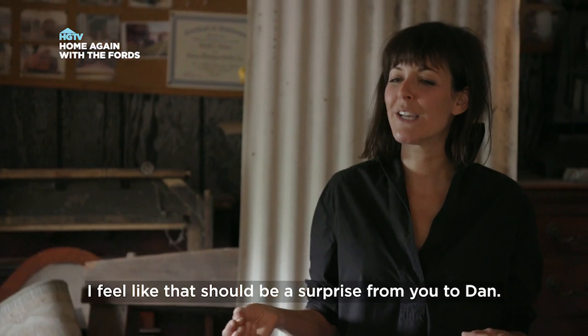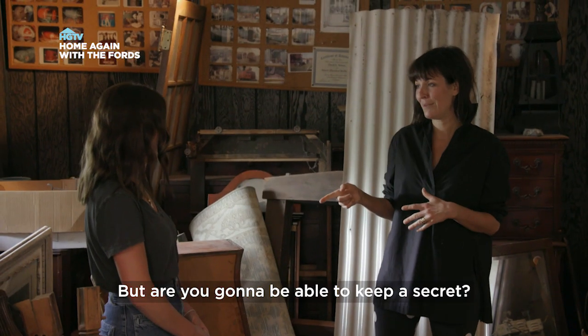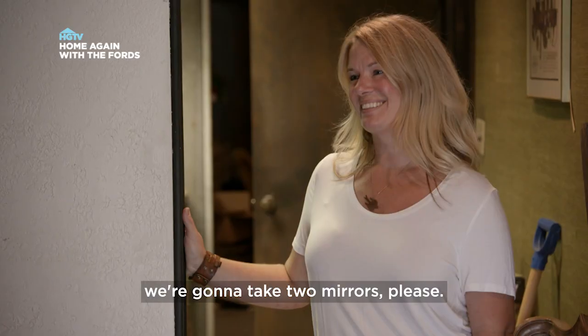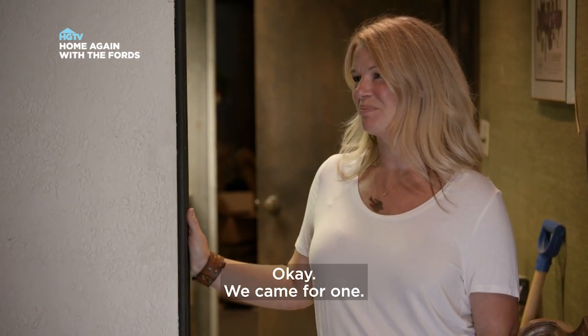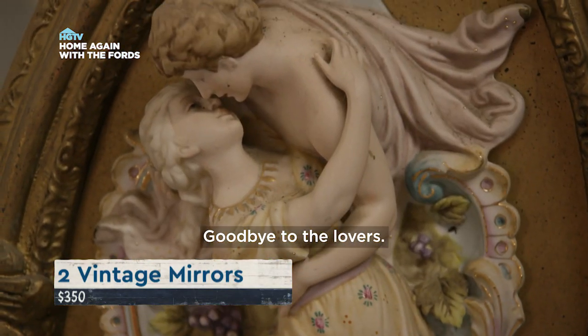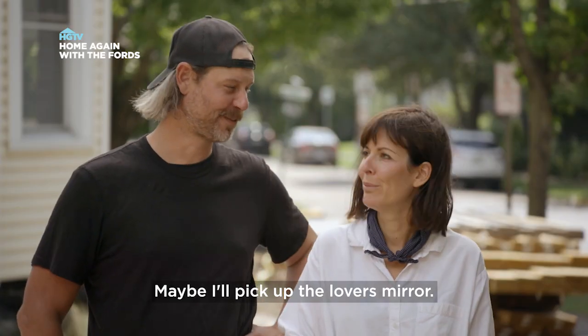I feel like that should be a surprise from you to Dan. Okay — but are you going to be able to keep a secret? Yeah, I can do it. All right, Whitney, we're going to take two mirrors, please. Love it, the more the better. Goodbye to the lovers mirror — who needs lovers? Maybe I'll pick up the lovers mirror myself.